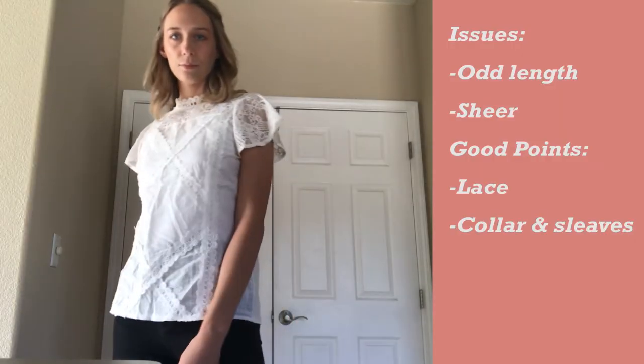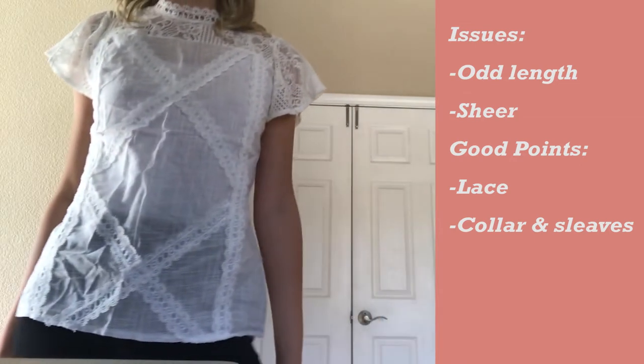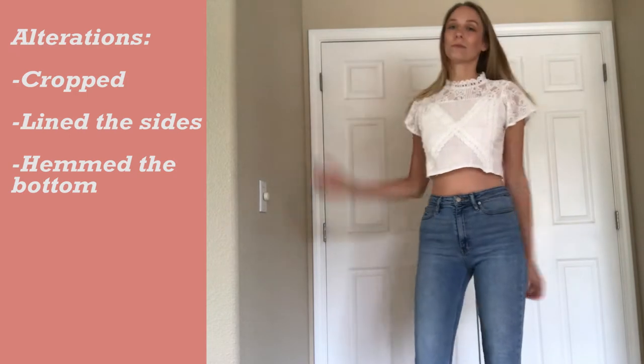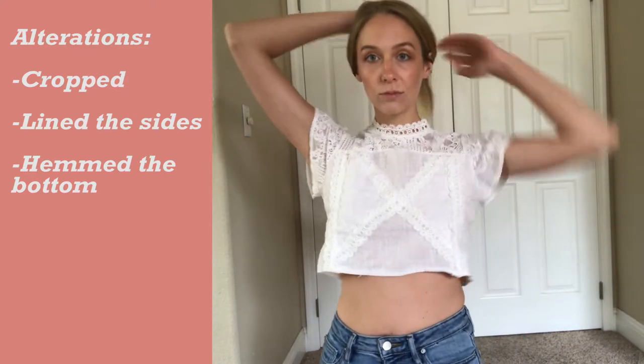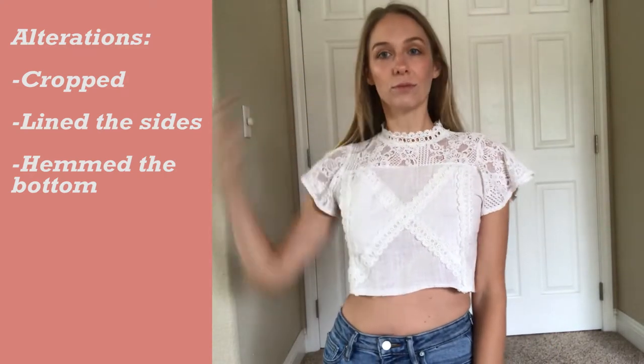This lace top was really cute to begin with. I liked the lace sleeves and collar, but the lace X crossover design wasn't really my style, so I cut off the bottom X and hemmed the bottom. Then I used that piece I cut off to line the front side triangles, because the fabric was really sheer. I love how it turned out — I think it's super cute and it was really easy.